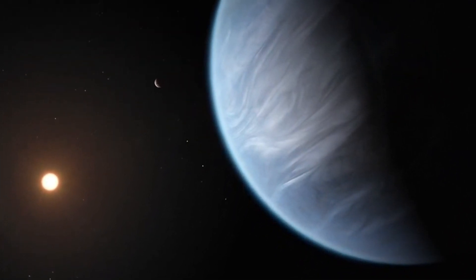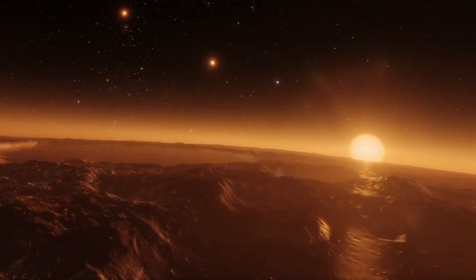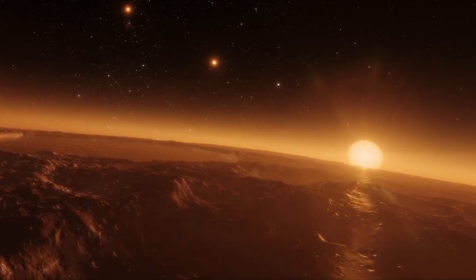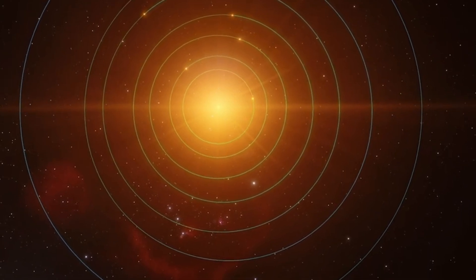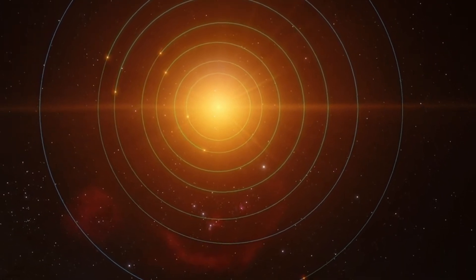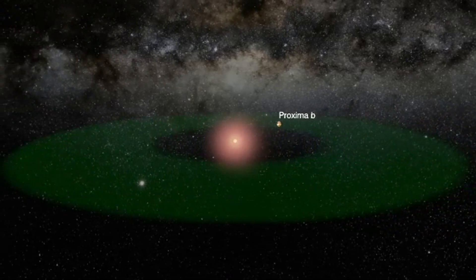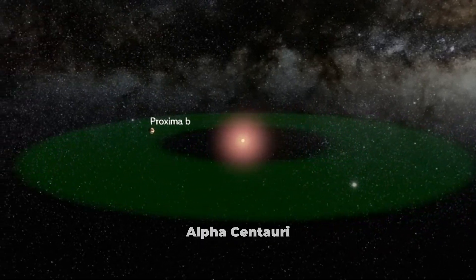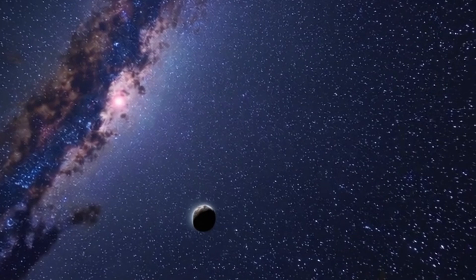Then, in 2013, astronomers saw faint signs that the star was moving a bit, suggesting there might be a planet. In January 2016, they started a project called Pale Red Dot to double-check if there really was a planet close to Proxima Centauri. In August 2016, scientists said they found Proxima Centauri b in the right zone for life. Finding it was a big deal because it orbits the nearest star system to our solar system, called Alpha Centauri, which is about 4.2 light-years away. This means that when we look at it from Earth, we're seeing how it was 4.2 years ago.